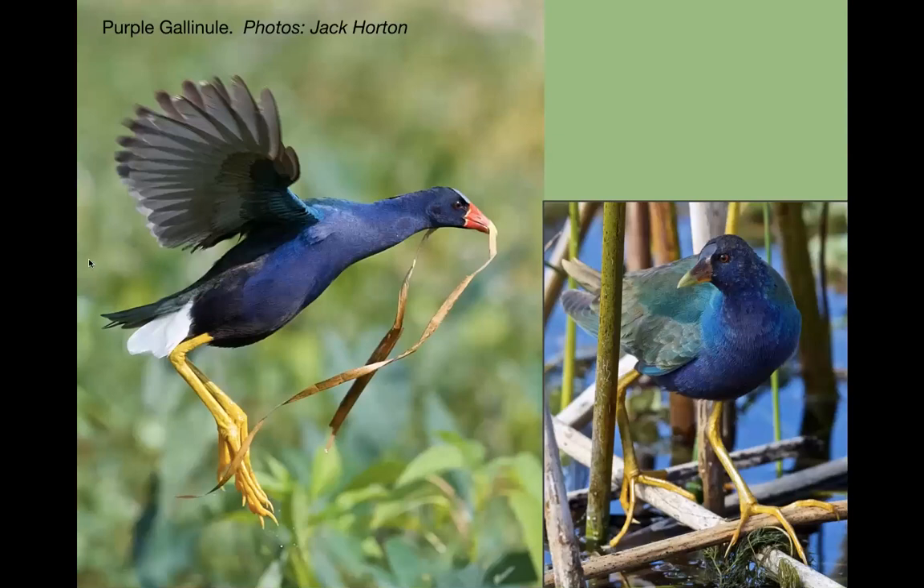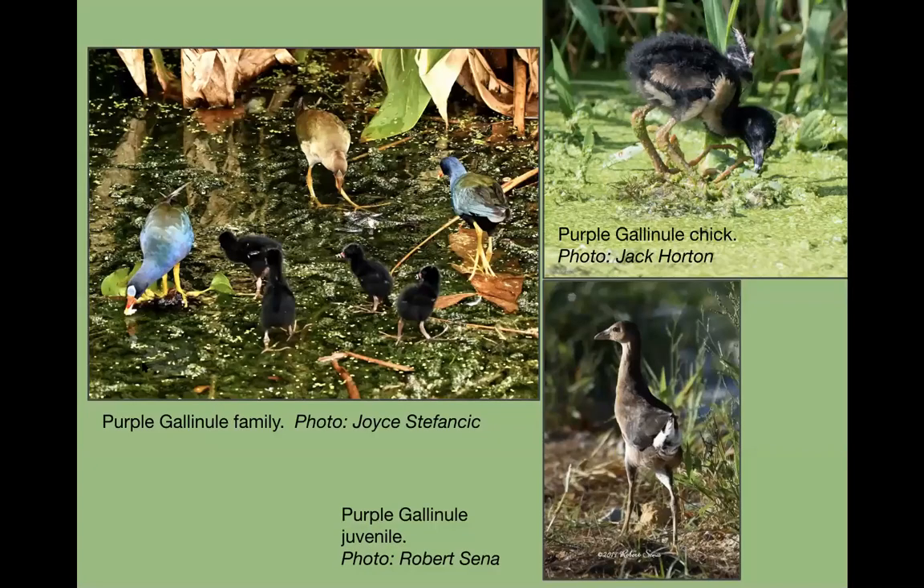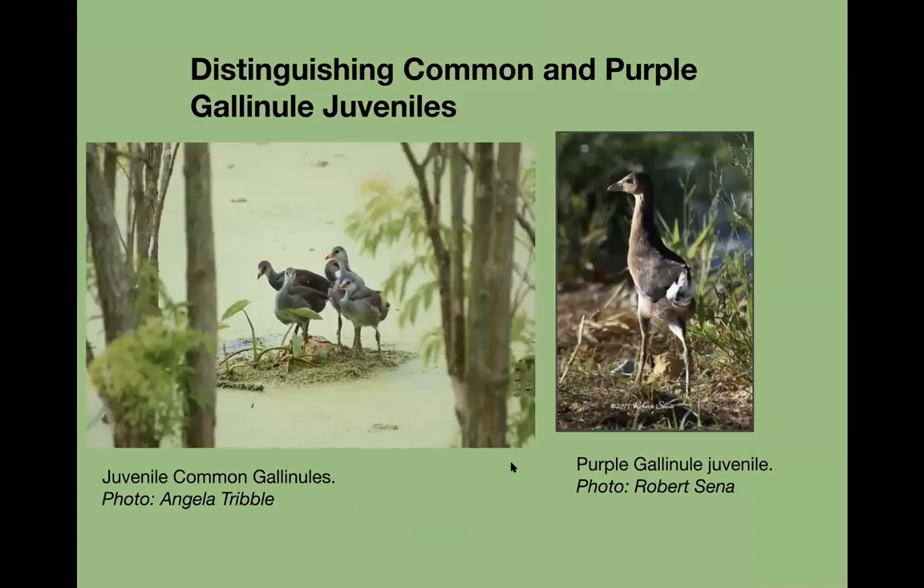Purple gallinules are always great birds to see — beautiful coloring. They're making nests and having babies; I'm already hearing lots of reports of babies all over the place. Here are pictures someone just took of them with their babies in the wetlands. The juveniles get a bit gawky before they get cute again — they're cuter when small, then go through a teenage phase.